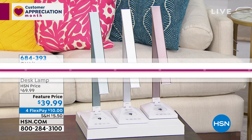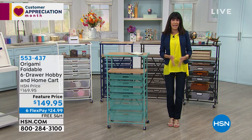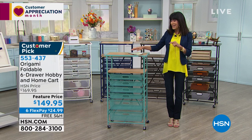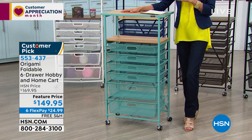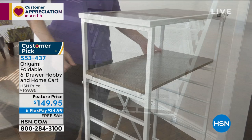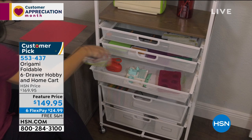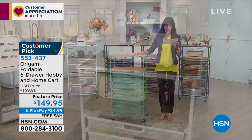We're going to start off with origami — if you're part of our HSN family, you know the world of origami. It's the biggest world we've had the pleasure of presenting for helping you organize your life. We're offering a perfect organizer today, as this is a big craft day for us. This is a foldable six-drawer hobby and home cart. Initially we called it just the hobby cart, but you can use this for so many different things. It has 410 reviews at HSN.com, 277 of which are five-star. You're watching how easy it is to put together — no assembly needed, no tools needed. It's powder-coated steel, so no rusting, chipping, or warping. You can easily roll it from room to room. The value is $169.95, today at $149.95.